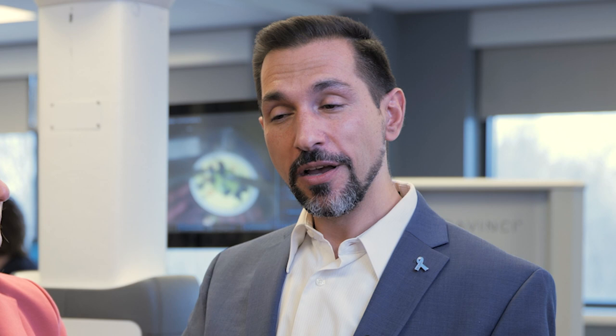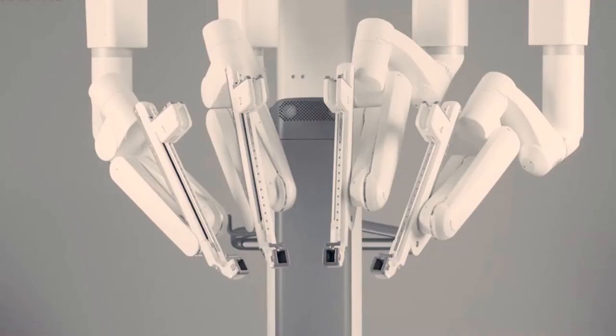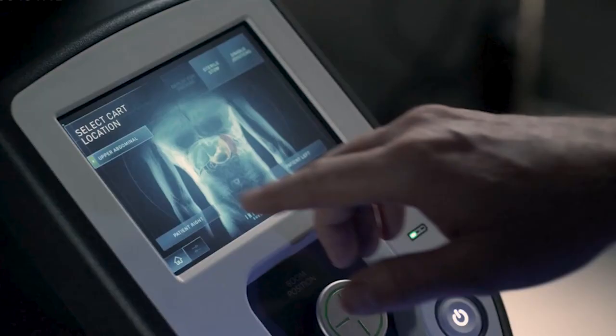We're so excited to share this with you because this is really cutting-edge technology, and we're really pioneering the idea of having robotic surgery in a surgery center. One of the very first in the country to be able to do robotic prostate cancer surgery, kidney cancer surgery, on an outpatient basis from our surgery center. The enabling factor is that we were able to acquire a da Vinci XI robot — the latest, greatest technology.